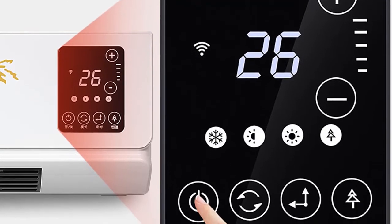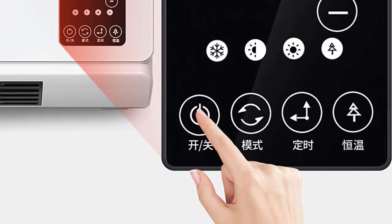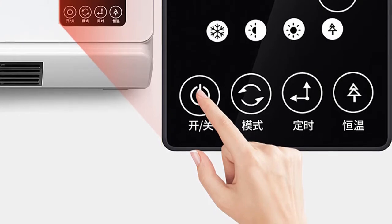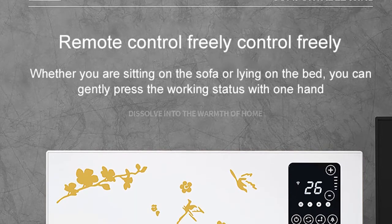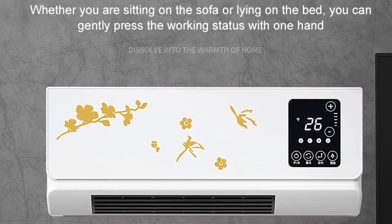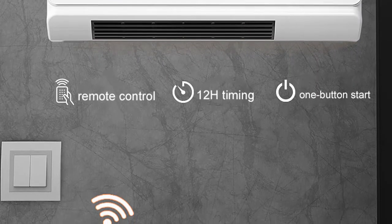Radiant heaters are great for people who suffer from allergies or asthma because they don't produce any allergens or fumes like some other types of heaters do. They're also very energy efficient, which means they won't break the bank on your energy bill. Electric radiant heaters are the perfect solution for a quick and efficient bathroom warm-up.